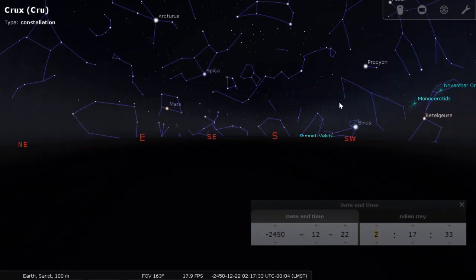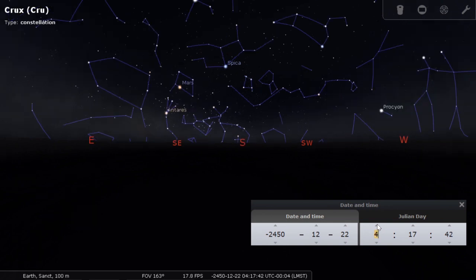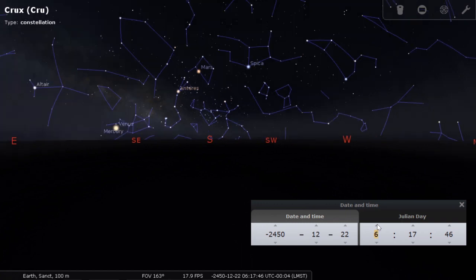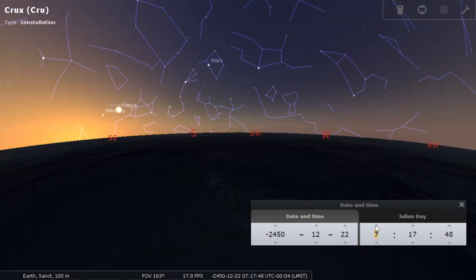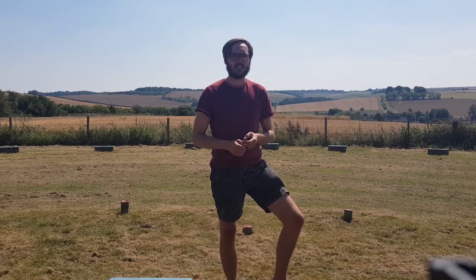The Neolithic people here at Avebury would have had a complex relationship with the constellation of Crux. At that time it was starting to no longer be visible from this latitude, although it had been for the last eight thousand years. Crux would have been used by the Neolithic people of Avebury's ancestors as they navigated north and south, using Cygnus in the north and Crux in the south, deep in our antiquity.